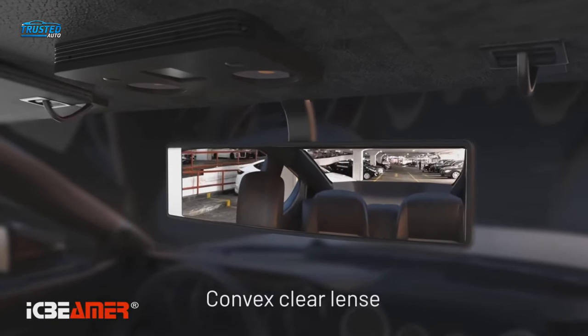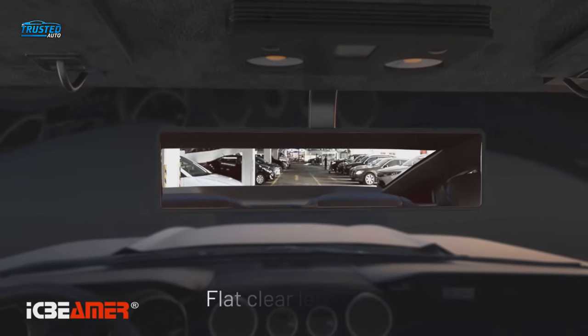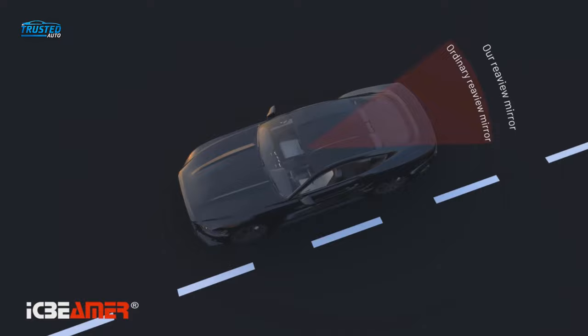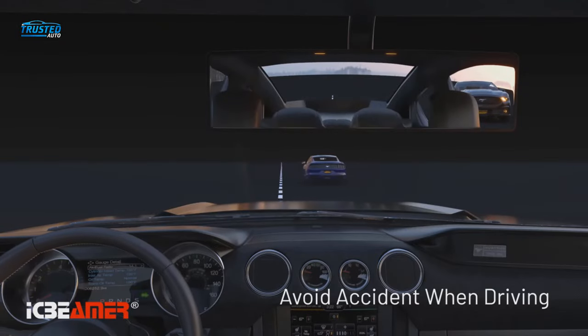The adjustable clips on the back can fit stock mirrors that are between 2 and 3.25 inches high. You also have the option of choosing a blue-tinted version that reduces headlight glare. One drawback is that this mirror isn't much bigger than most stock rearview mirrors, so it may not give you a noticeably larger field of vision.